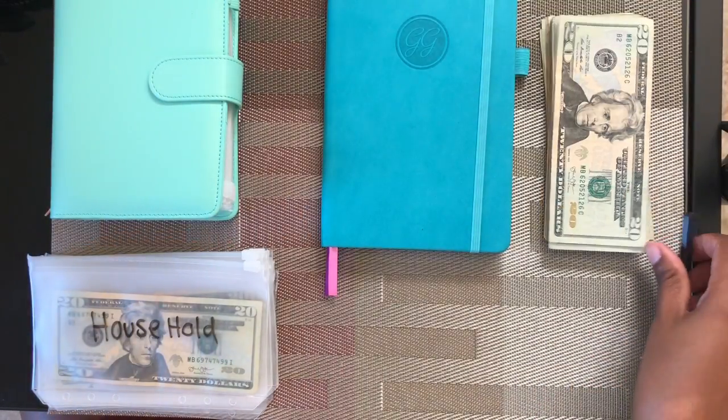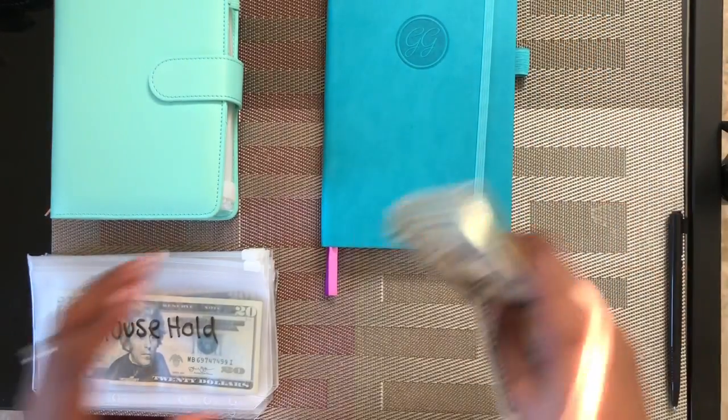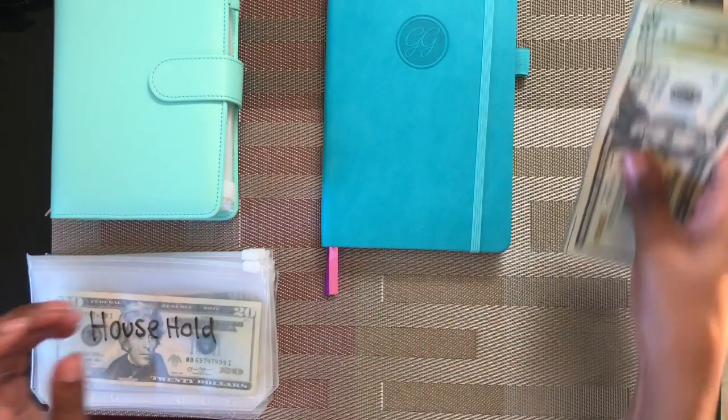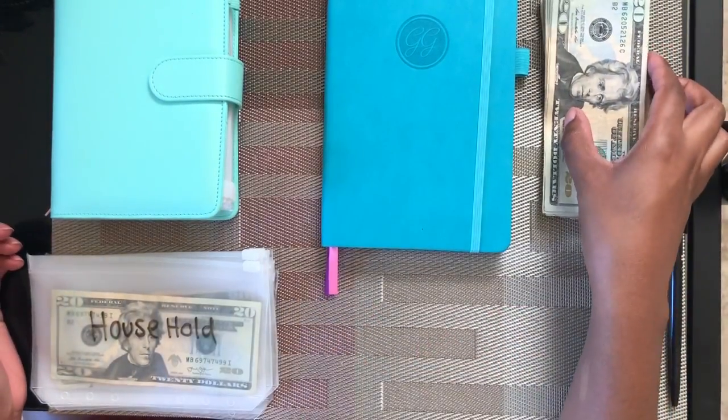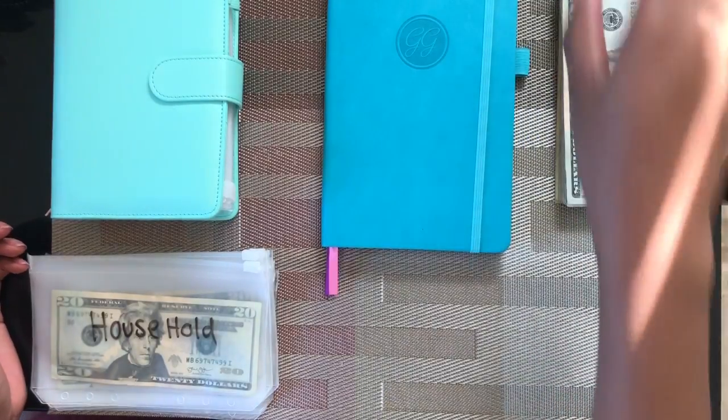Hello everybody and welcome back to my channel. If you are new to the channel, welcome. My channel is mostly about budgeting, paying off debt, and living under your means.